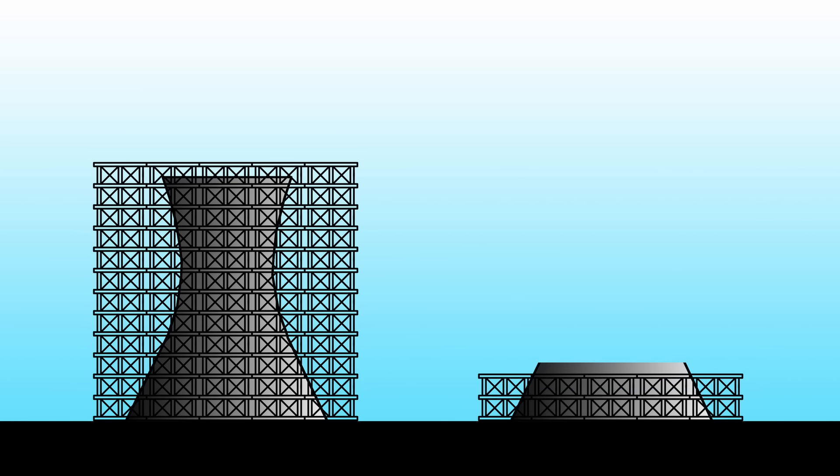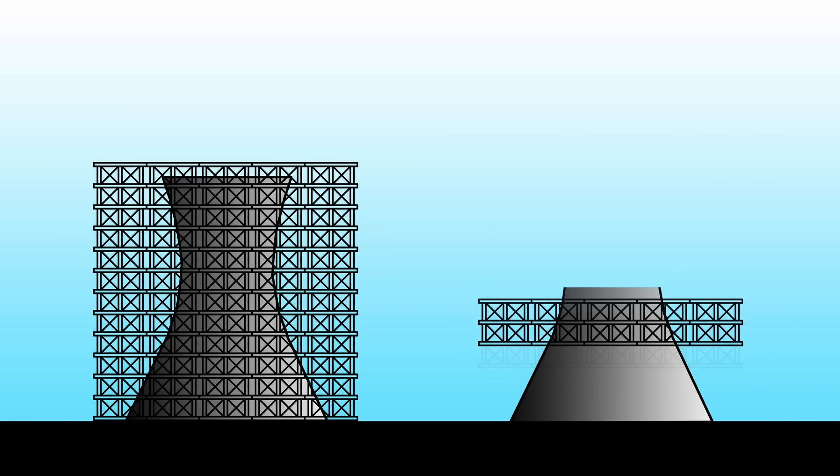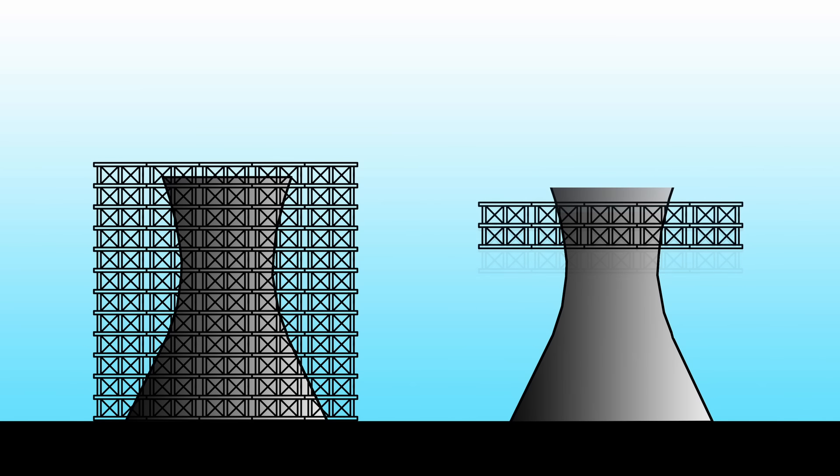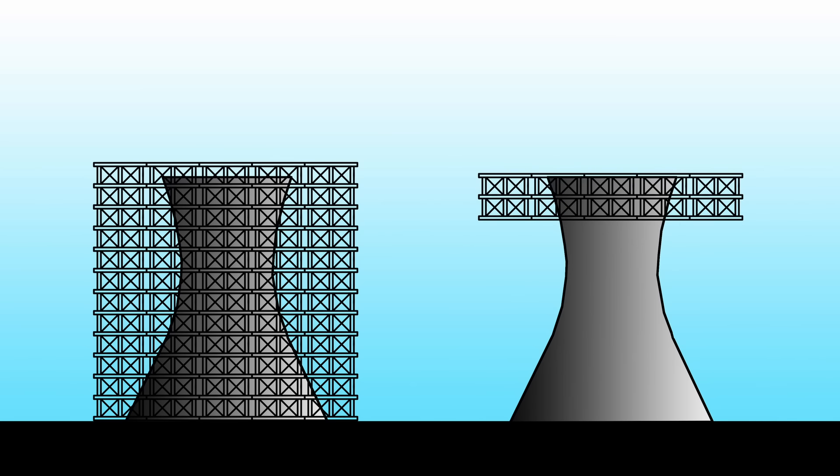The conventional method for the construction of cooling towers involved a freestanding scaffolding built from the ground up, which would be constantly built higher to keep up with the height of the tower. This conventional method was time-consuming and expensive. Research Cottrell's preferred and proprietary method was much more efficient – instead of building a scaffold tower from the ground up, they used a scaffold system that could be secured to the tower itself and moved upwards using hydraulic jacks as the tower was built higher.